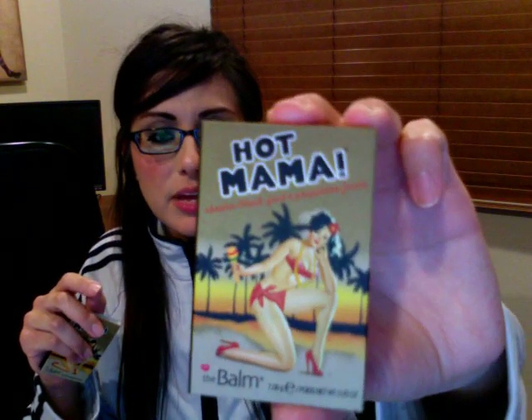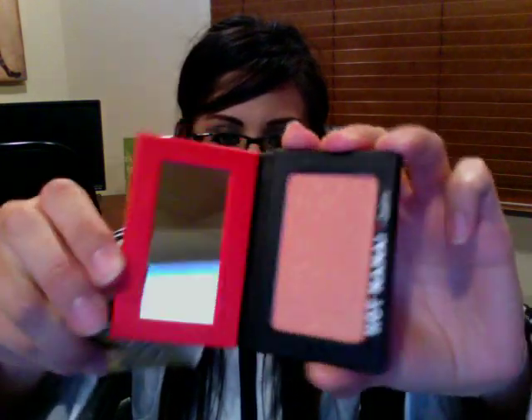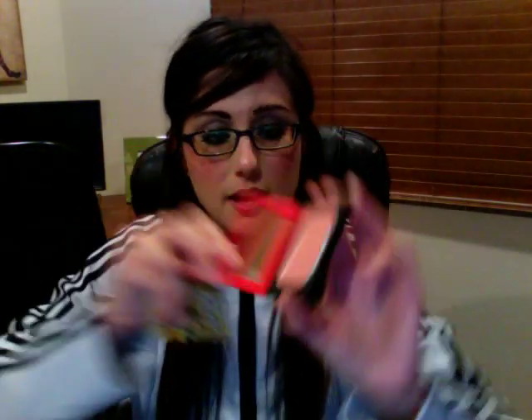The second and last thing I got from The Balm is Hot Mama — it's a shadow, blush, and highlighter, kind of a multi-purpose thing. I got a sample in my Birchbox, used it once, and then I accidentally threw it away. I was so mad at myself — I went out to the trash can but it was trash day and the trash man had already come. So I went ahead and bought the full size because I really liked it. It's a pinky, corally, shimmery blush and The Balm's packaging is super cute.